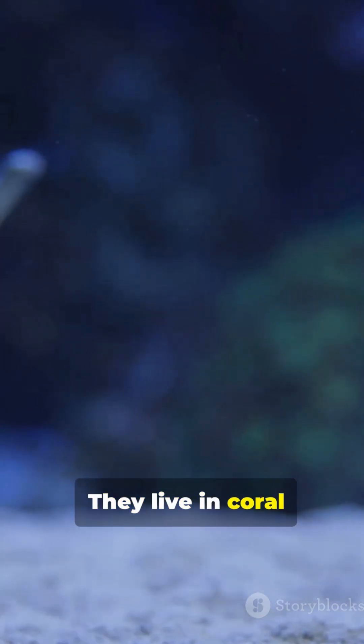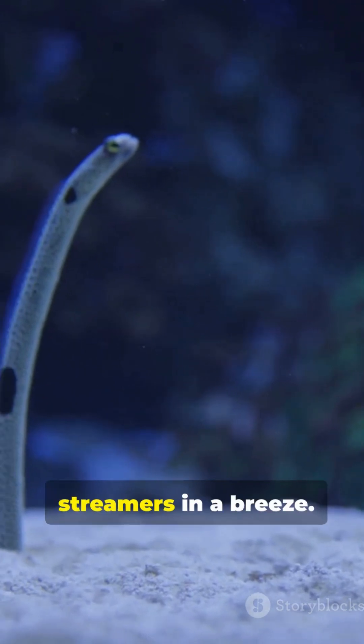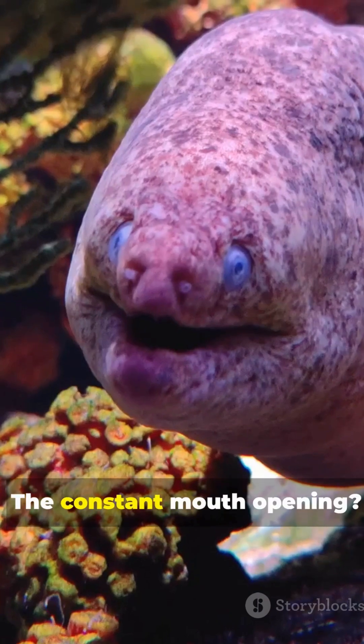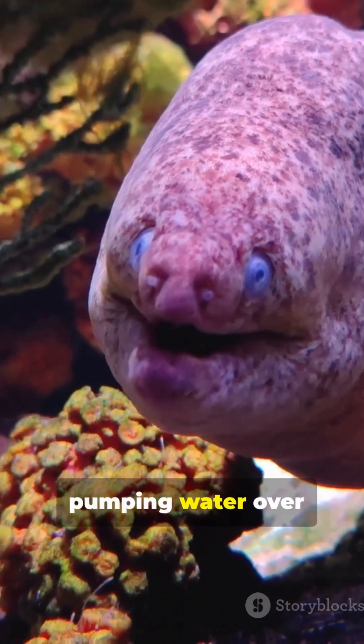They live in coral reefs of the Indo-Pacific, peeking from sandy burrows like bright streamers in a breeze. Those wide, flared nostrils — iconic. The constant mouth opening? That's not aggression. It's breathing — pumping water over the gills.